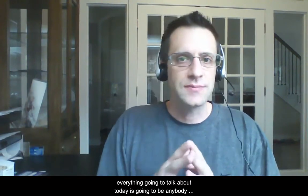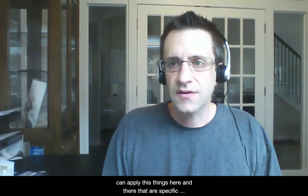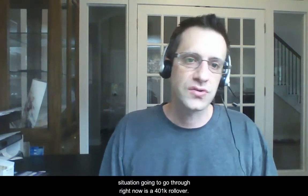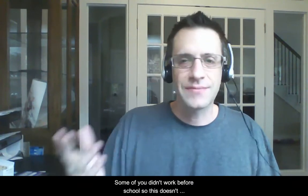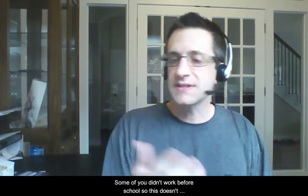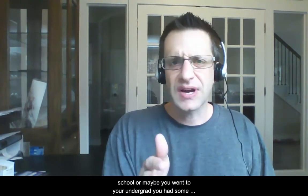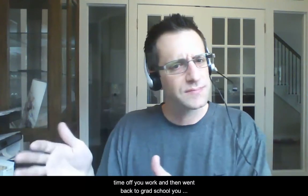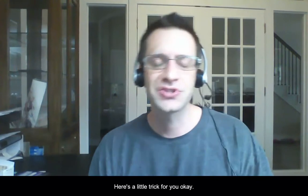Everything we're going to talk about today anybody can apply. There will be one or two things that are specific situations. The first thing we're going to go through right now is a 401k rollover. Some of you didn't work before school, so this doesn't apply to you. But for those who did work before school — or maybe went to undergrad, took time off, worked, and then went back to grad school — you may have a 401k. Here's a little trick for you.